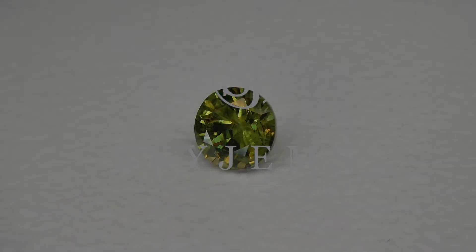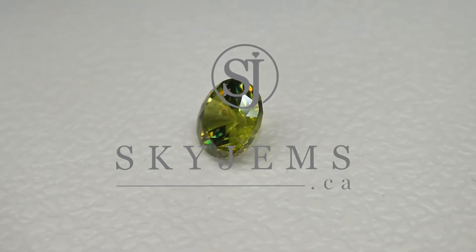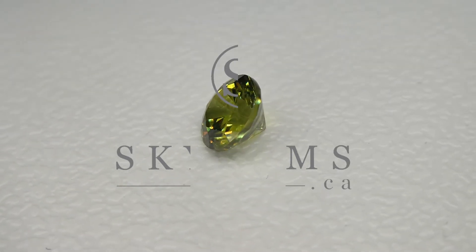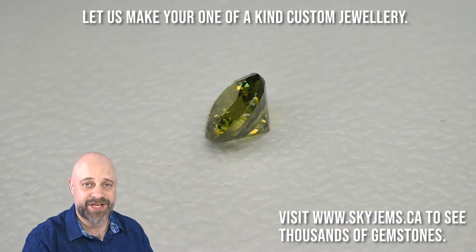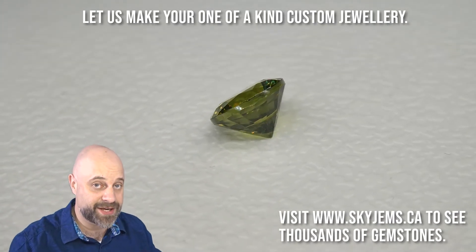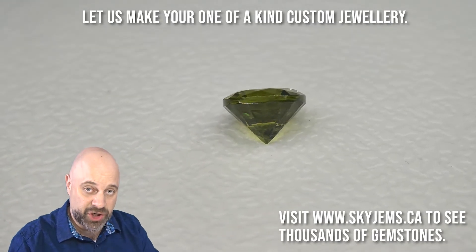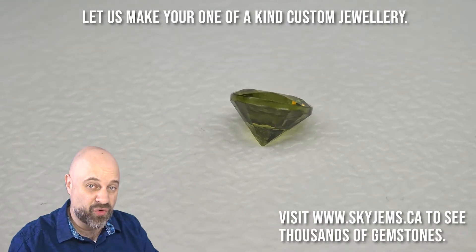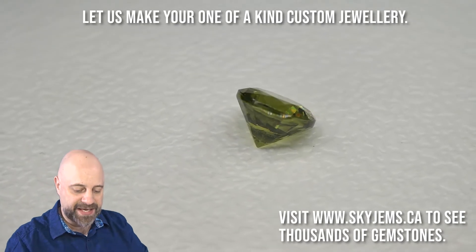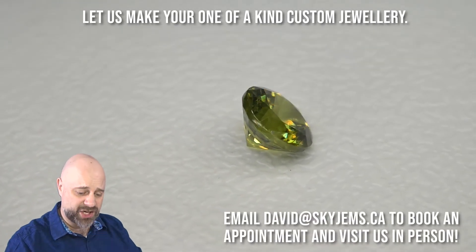This is a magnificent 1.90 carat GIA certified Demantoid Garnet. Hi everyone, David Sod here from SkyGems.ca. Thank you all so much for joining me. I have a very, very special gem for you — a 1.90 carat GIA certified, incredible Demantoid Garnet. As it's coming around again, you can see truly a stunning gem.